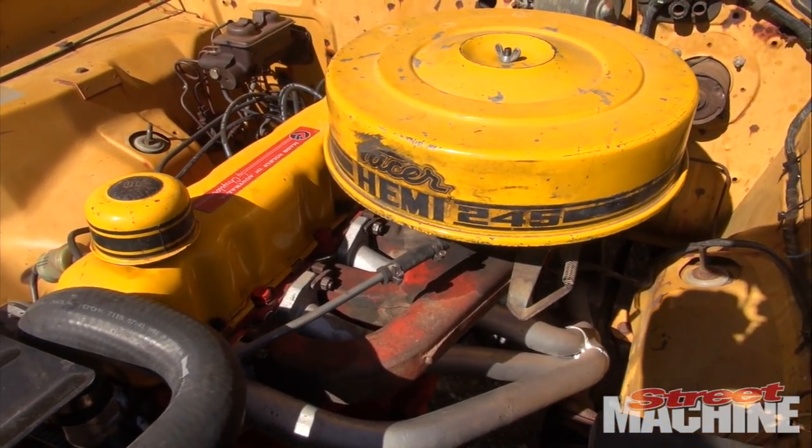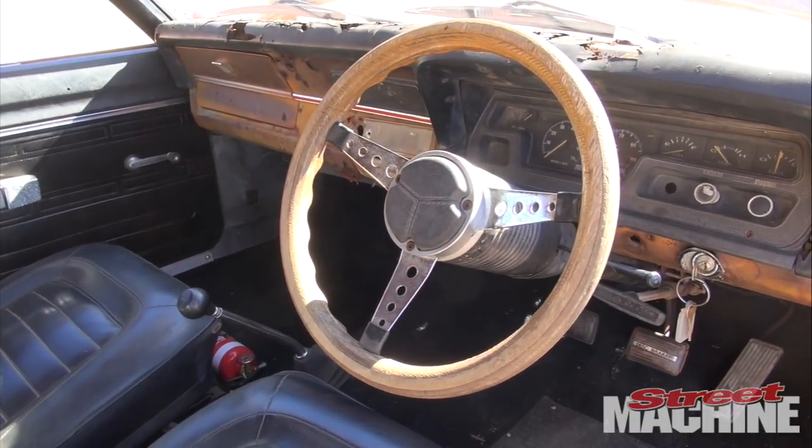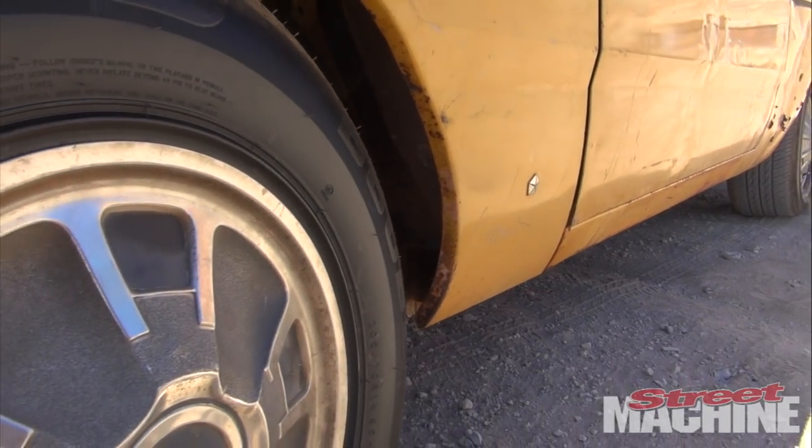Over the years I've collected engines, gearboxes, all that sort of stuff — correct hubcaps and all that. Plenty of mates in the Valiant world have helped me out sourcing parts and helping me with parts, and plenty of questions as well over the last few weeks.